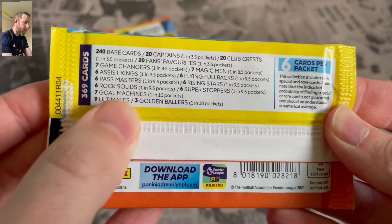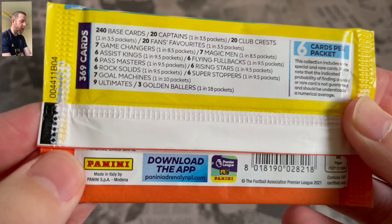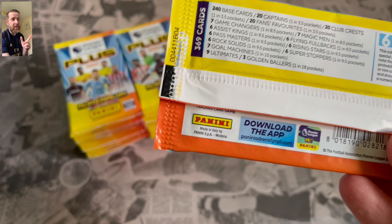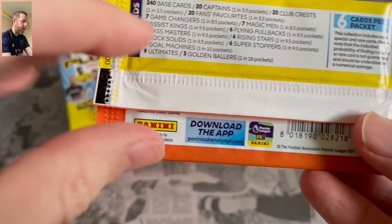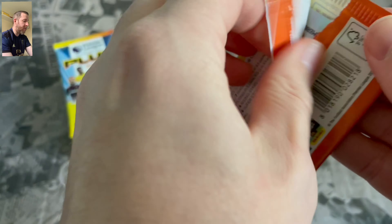There are the odds. So Golden Ballers and Ultimates: 1 in 18. So in theory we should get 2 — 36 divided by 18 is 2. Quick maths, I think that's right.